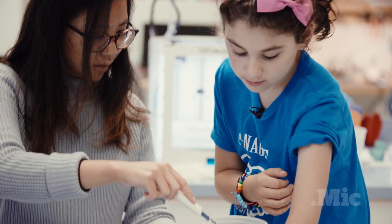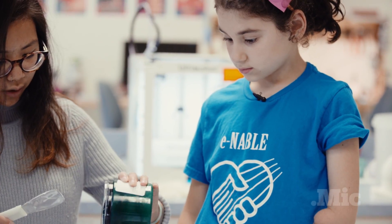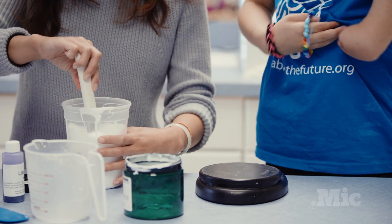This is Lucy. Lucy doesn't have a left forearm — she was born that way. Normally, if Lucy wanted to get a prosthetic arm, it would cost thousands of dollars. That's a lot of money for something she'll outgrow in a year.